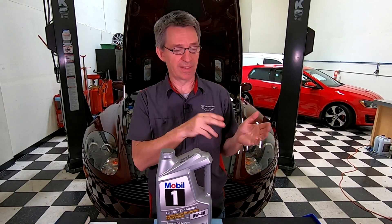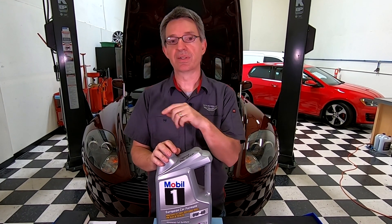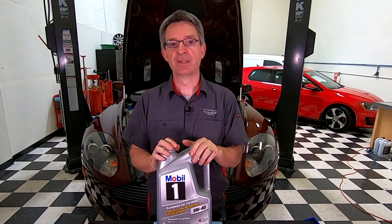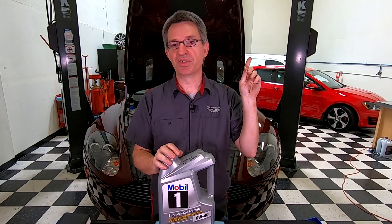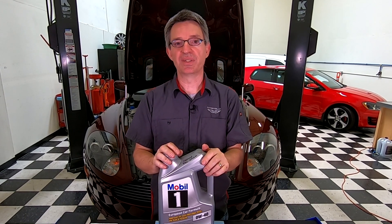If you like articles like these, please go ahead and subscribe. Down here you'll find the companion blog article where I'll have links to where you can buy the fluids. Up here you'll probably see an article on another fluid or how to change your engine oil. And as always, I'd love to hear your comments — please leave those down below. Thanks for watching.